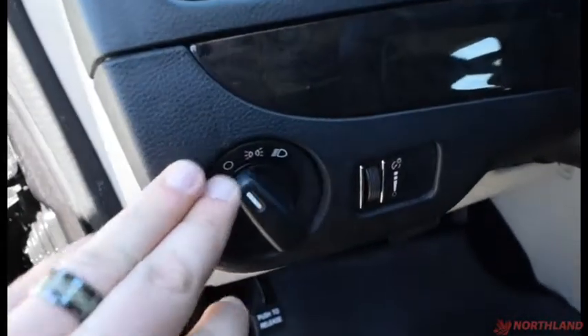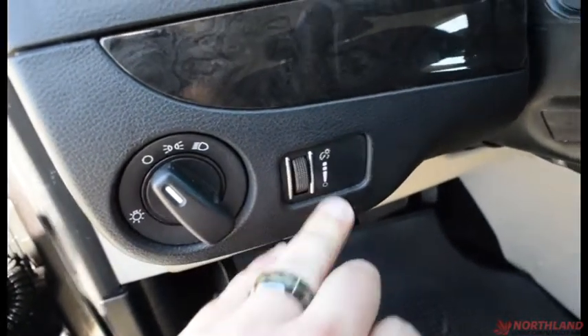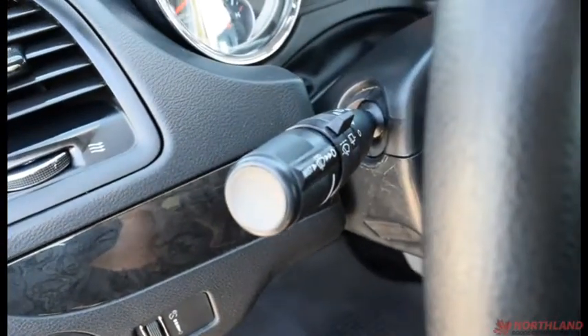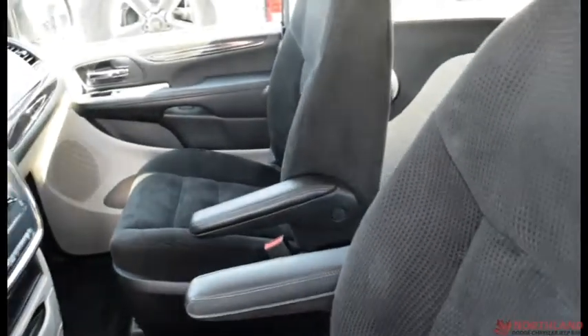You also have the controls for your lights — off, daytime running lights, and on — as well as your low beams and your in-cabin light. Right over here we have the controls for the turn signal, high beams, and windshield wipers. It's a very comfortable interior; those seats are very soft and will be great on long car trips.